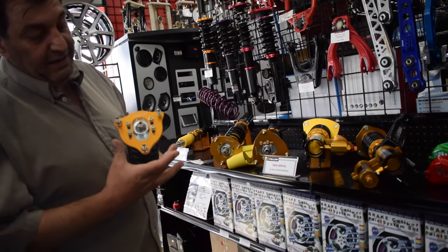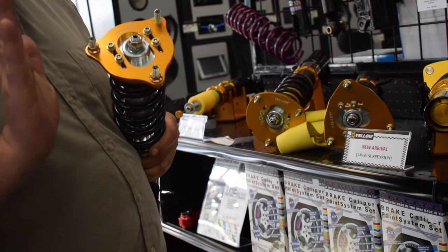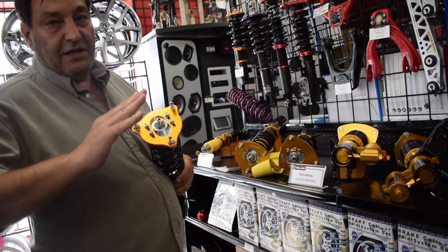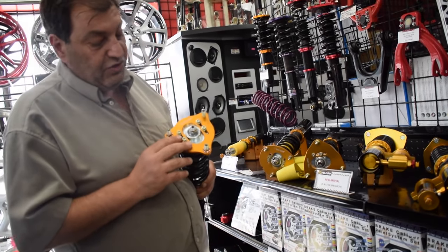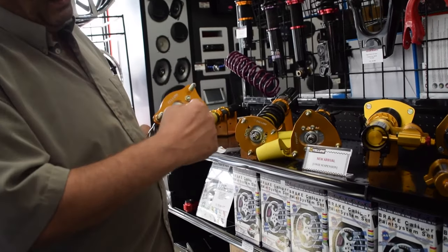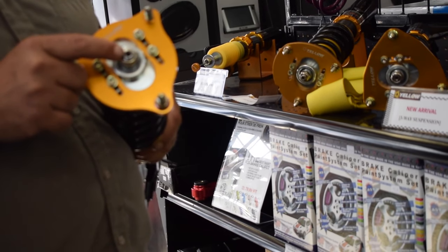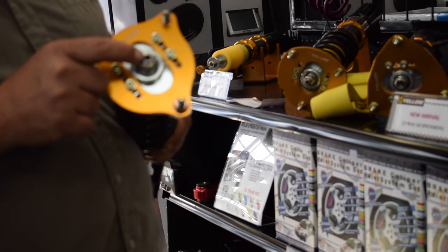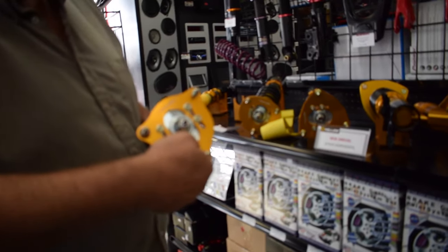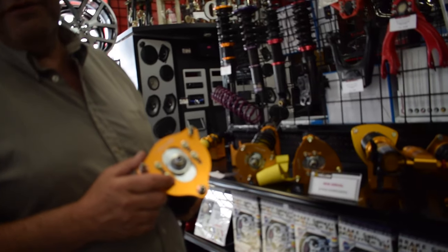If you have a McPherson-style strut in the front, you'll automatically get the aluminum plate and full camber adjustability, because as you're lowering the vehicle the wheels are actually cambering towards the inside. By having the camber kit, you can get the car realigned with the wheels straight for a proper alignment. Inserting a special key into the center of that shaft gives you 33 different adjustments for rebound and compression.